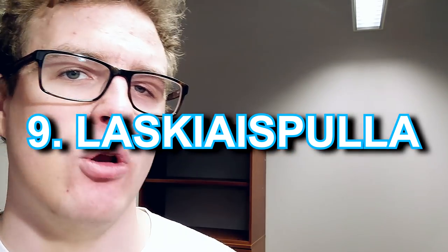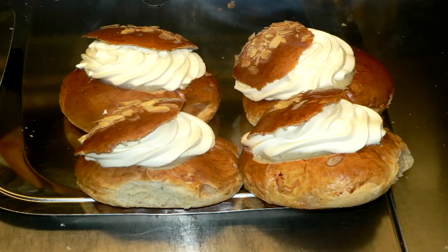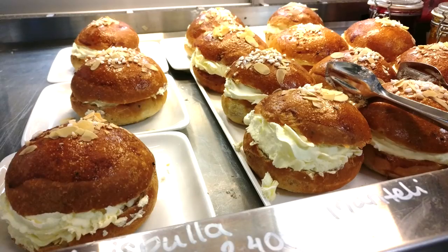Number nine: laskiaispulla. This is another type of pulla which is especially served during Laskiainen, a seasonal celebration before Easter. Basically it's a pulla with a really thick layer of whipped cream and usually berry jam inside — really, really nice. Back in the day, people believed that during Laskiainen — which is called Shrove Tuesday — the more fatty food you ate, the better, for example the more milk cows gave and the bigger pigs grew. You can make this yourself, and I actually bought one already last week.